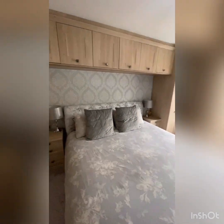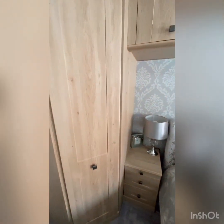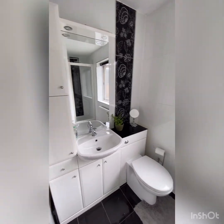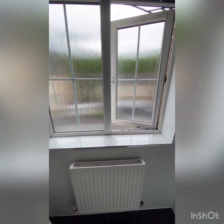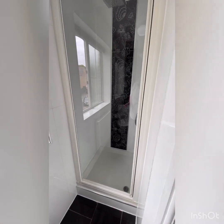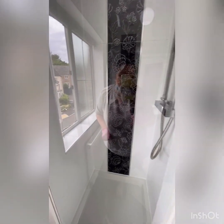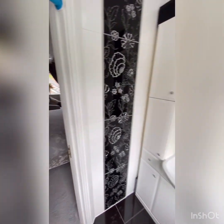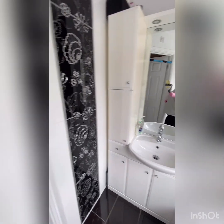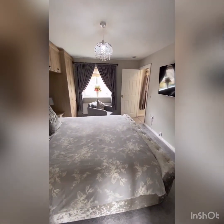The master bedroom has an ensuite here — a big ensuite with loads of light coming in. Lovely with the vanity units and plenty of storage. The tiles are immaculate, the grouting is immaculate — it's fabulous. Beautiful, all in such good condition.